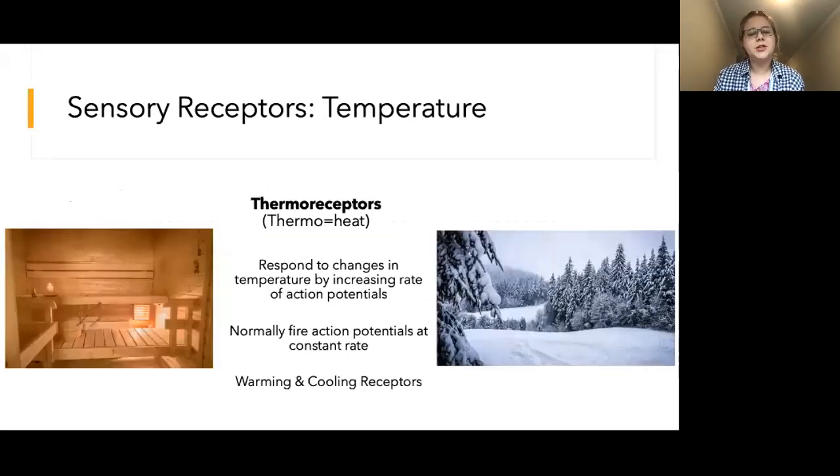Sensory receptors for temperature are called thermoreceptors. Thermoreceptors normally fire action potentials at a constant rate. This is occurring when you are sitting at home at room temperature. When the temperature in your environment changes, thermoreceptors begin firing at a faster rate. There are both cooling and warming thermoreceptors. Cooling receptors fire more rapidly when the temperature becomes cooler, while warming receptors fire more rapidly when it gets warmer.